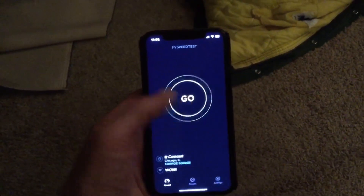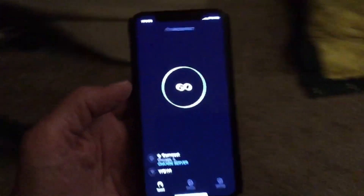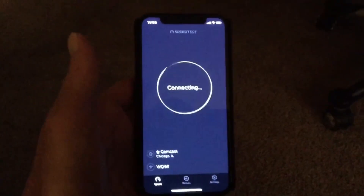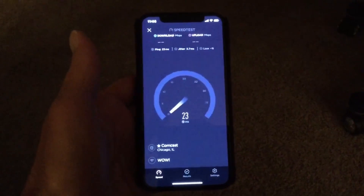This is a speed test on my iPhone X. Wow Cable: 500 megabits download speed, 50 megabits upload speed.